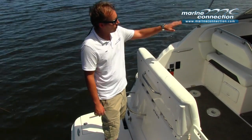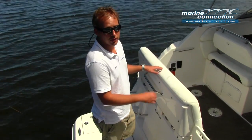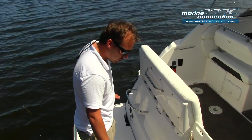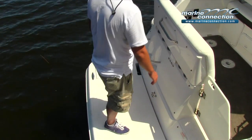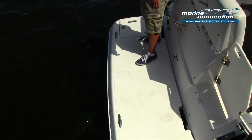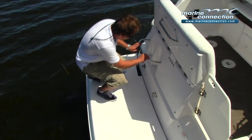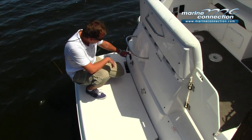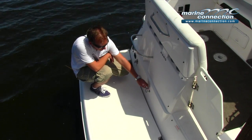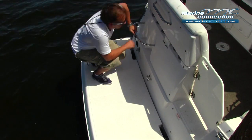We're going to start from the back of the boat and move forward — again, only 40 hours on it and in excellent shape. Starting at the rear of the boat, there is a very big extended swim platform with pull-up cleats, a nice fold-down ladder that stows completely out of the way, a fresh water hookup, a remote control for the trim, waste pump-out, ski tow-eye, and a convenient bumper storage tray.